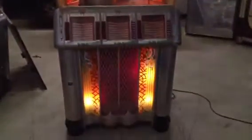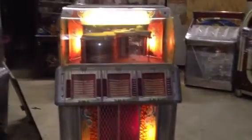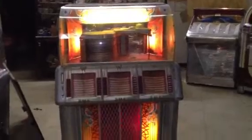Hey guys, this is Mickey from CoinOpNY.com, CoinOpNewYork.com, and Mickey's Antique Amusements on Facebook. I've been doing jukeboxes since around 1999, and I collect, restore, repair, refurbish, auction, sell, buy, and trade jukeboxes. I'm from Rochester, New York.